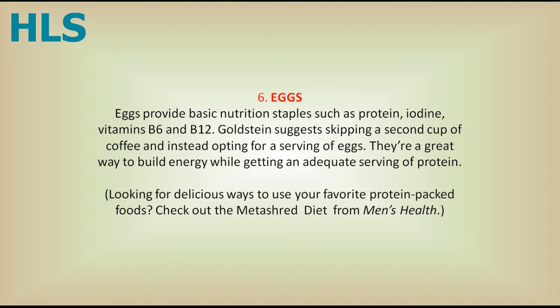6. Eggs. Eggs provide basic nutrition staples such as protein, iodine, and vitamins B6 and B12. Goldstein suggests skipping a second cup of coffee and instead opting for a serving of eggs. They're a great way to build energy while getting an adequate serving of protein.